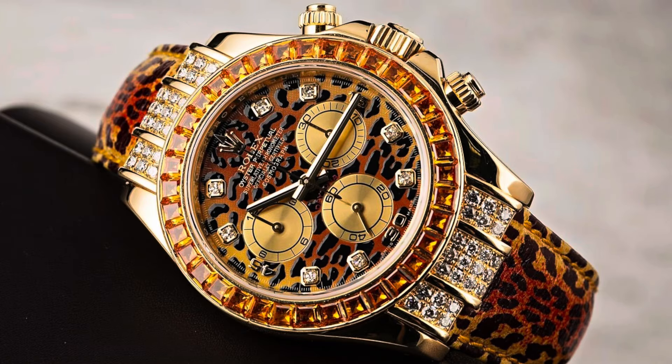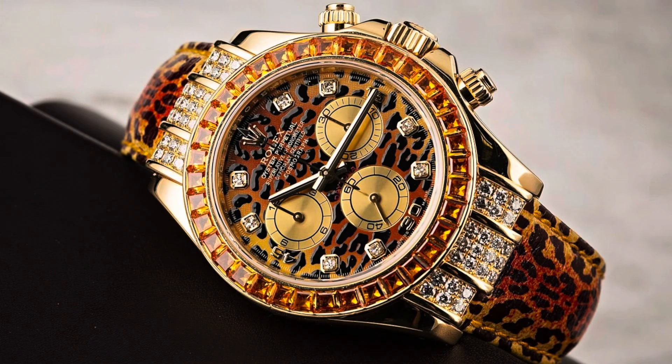Our next watch is the Rolex yellow gold Daytona leopard dial with a leopard strap. Reference number 116598, 40 millimeter, retail price $77,300. This watch at one moment was up at the $90,000 mark.